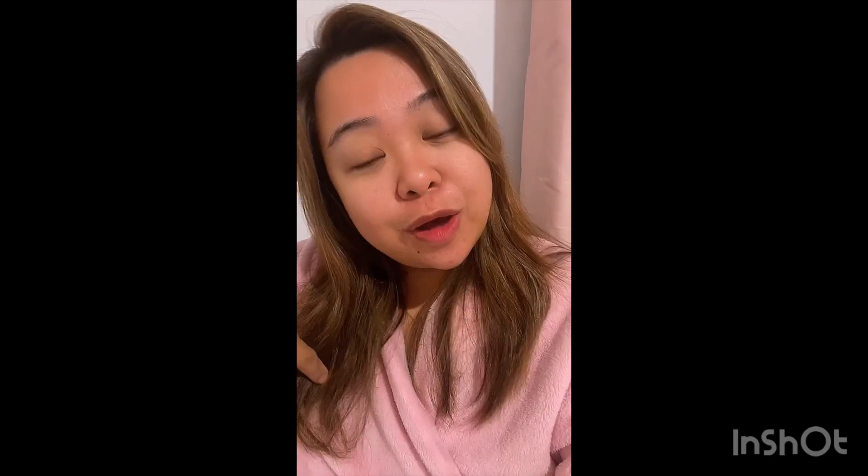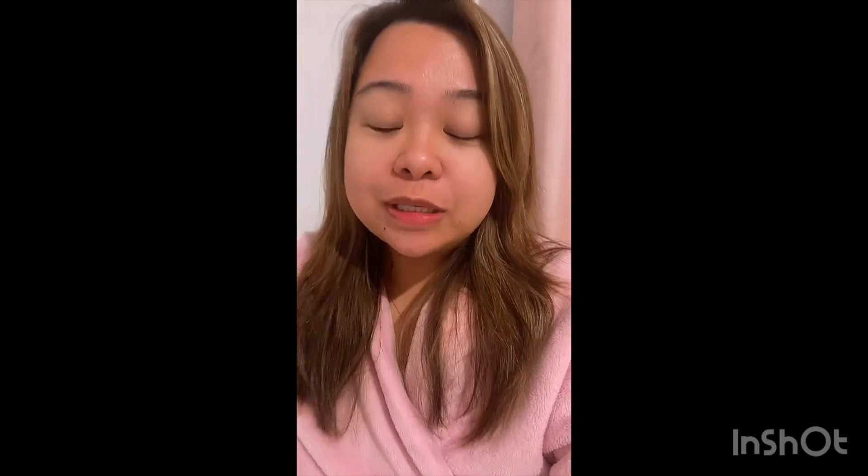It's a short clip just to give you a background as an aged care nurse dito sa Australia. I'll give you more videos — comment down below for more videos about my work, just to give you a brief idea kung ano yung work ko dito sa Australia. Thank you for watching. See you on the next vlog. Bye!